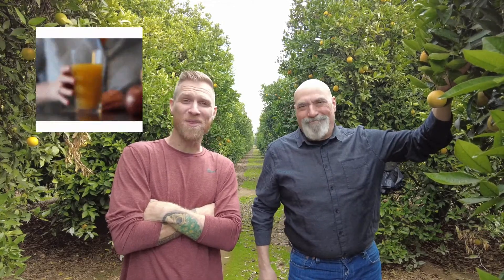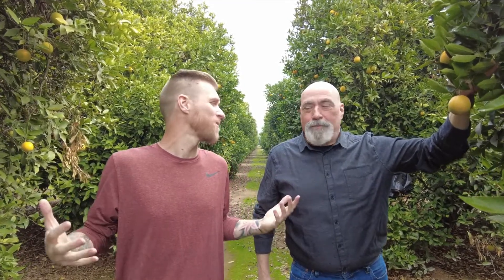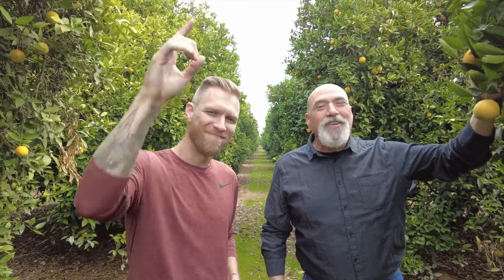And look at these gorgeous Valencia oranges. You know what these are good for — fresh juicing, everyone. That's right, all things juice. And you know, that is great during the summertime. And what do you say about fresh juice? It's always best when you get it fresh.